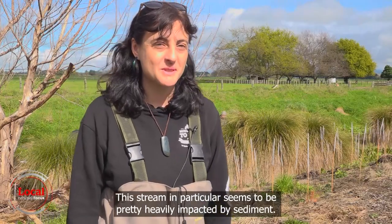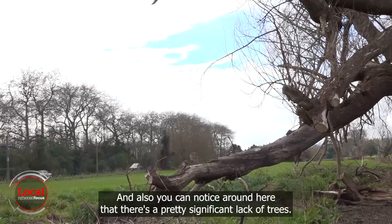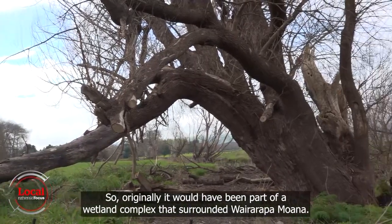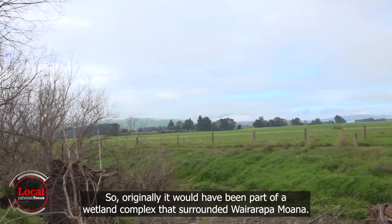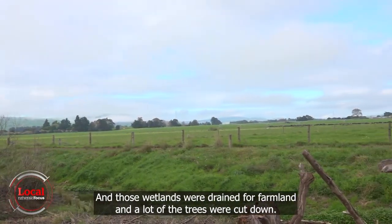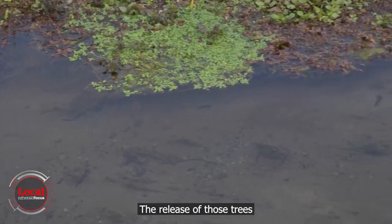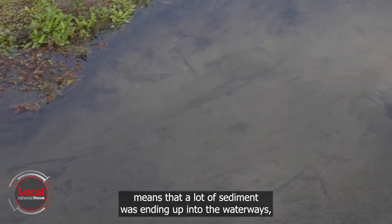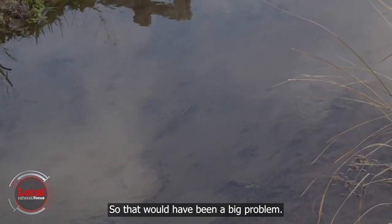This stream in particular seems to be pretty heavily impacted by sediment. You can also notice that there's a significant lack of trees around here. Originally this would have been part of a wetland complex surrounding Wairarapa Moana. Those wetlands were drained for farmland and a lot of the trees were cut down, which meant a lot of sediment ended up in the waterways and reduced habitat for biodiversity. So that would have been a big problem.